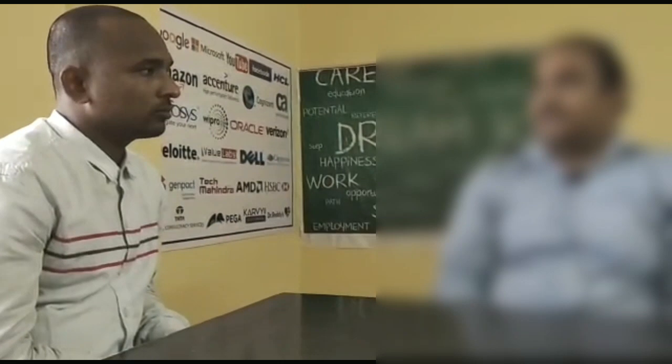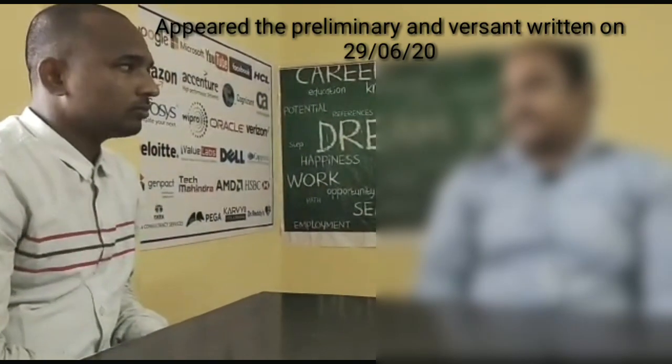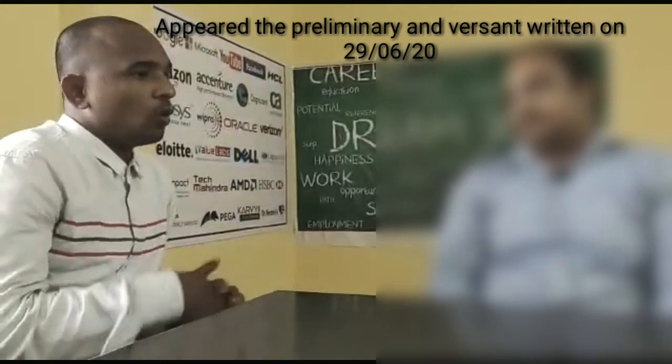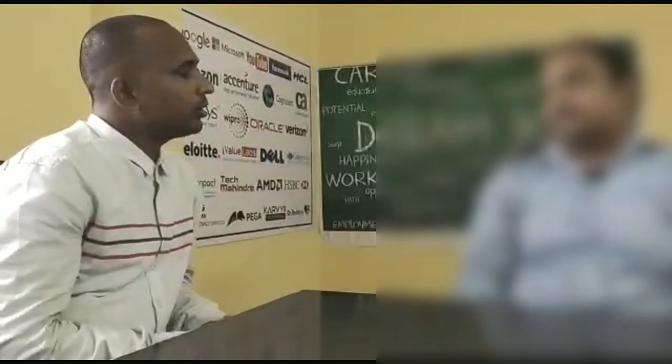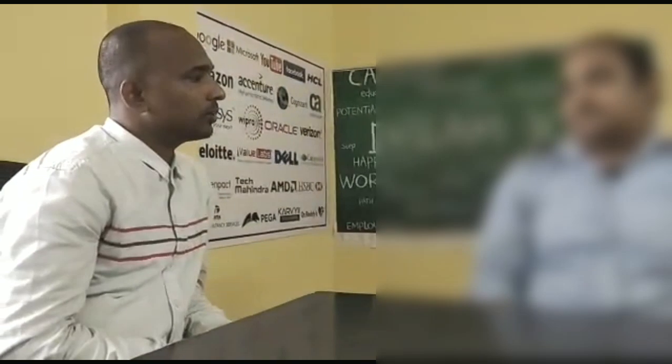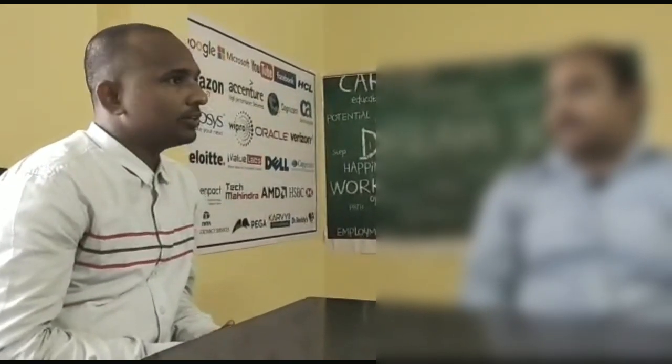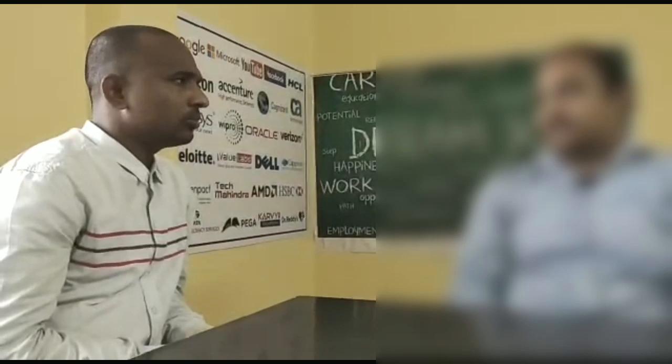I immediately opened the link in the mail and I wrote the exam. After writing your exam, how many days did it take to get a call or mail from HR? Eight working days. So you wrote your exam on 29th and got a call from Amazon HR on 8th July.